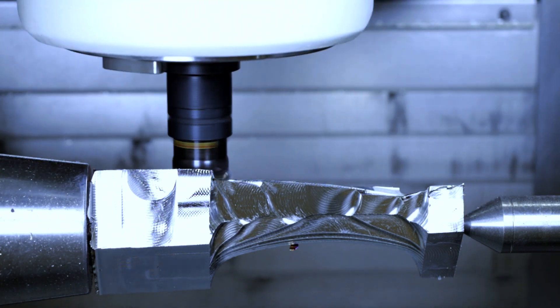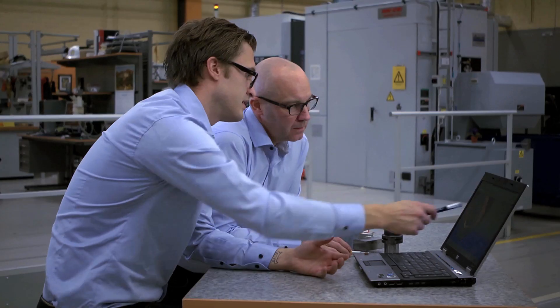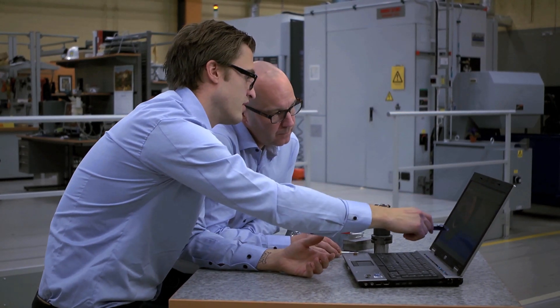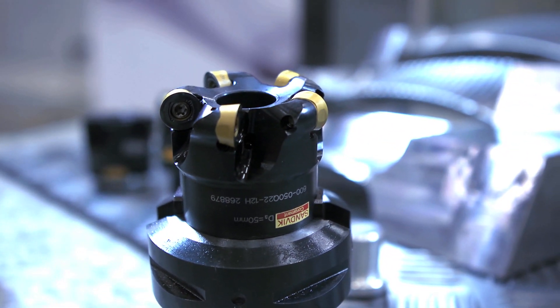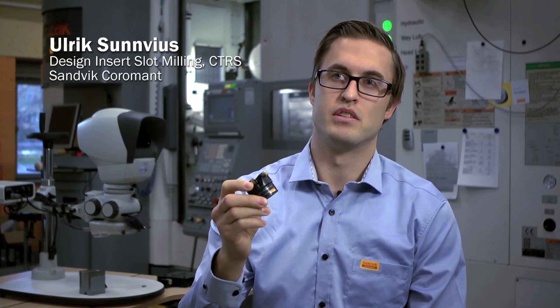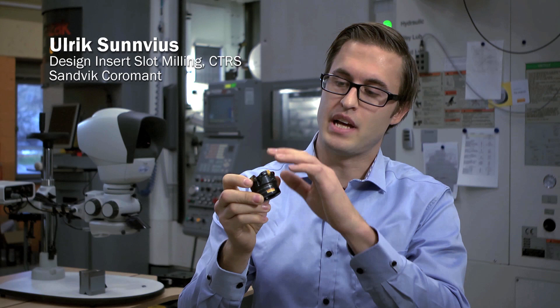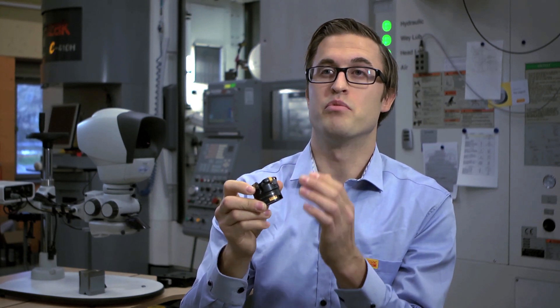Coromil 600 is a milling concept that has taken us to a component solution — in this case, a turbine blade. The big thing with Coromil 600 is that we have an eye-lock system that allows us to fix an insert in a very good and exact way. When the insert sits in place, we can also optimize the geometry depending on where we are working with the insert.